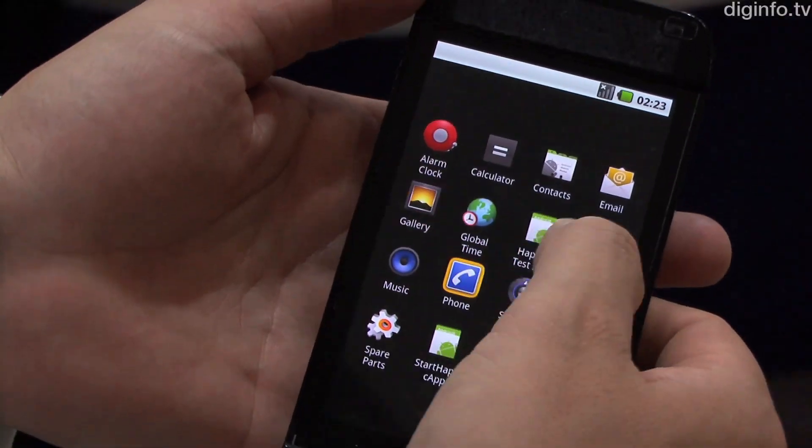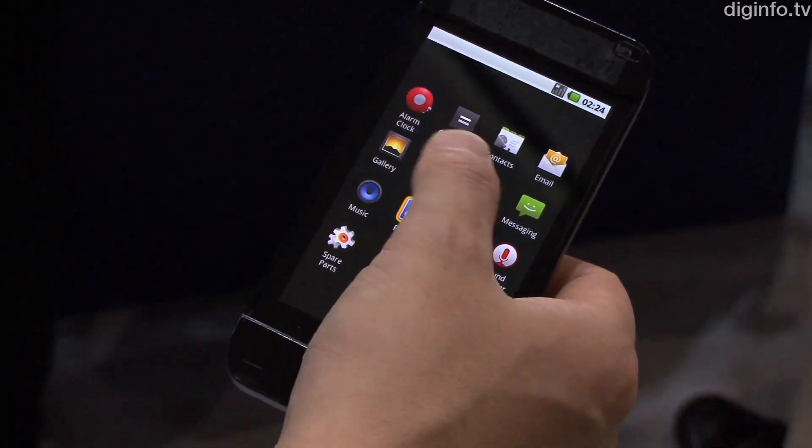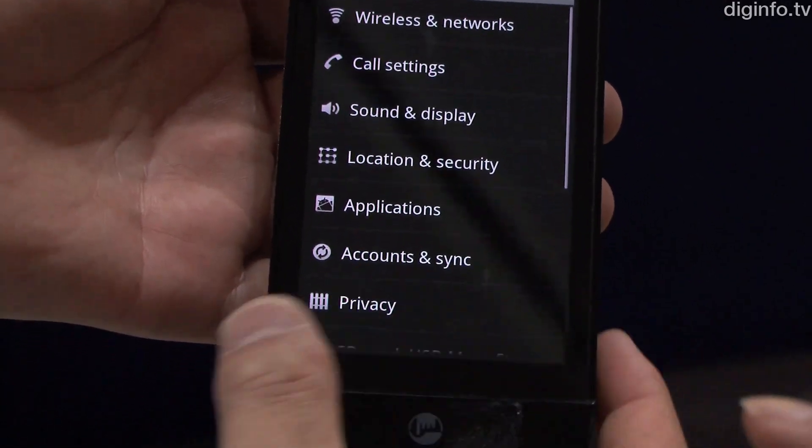When you use a menu and touch or move between icons, it feels as if you are touching and moving across buttons. And if you press lightly, you get a stronger clicking feeling as you select an application.